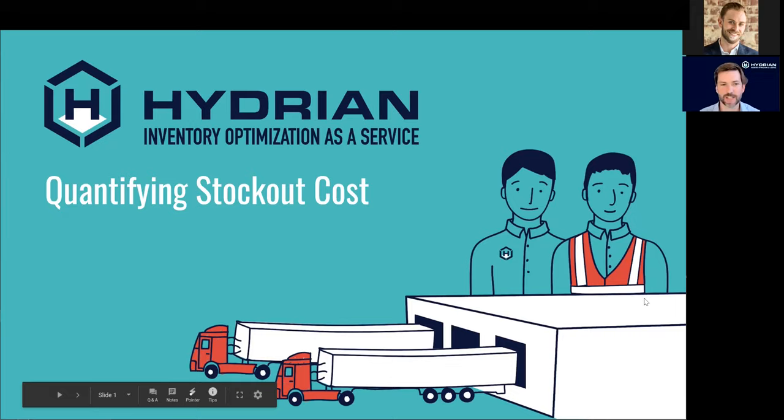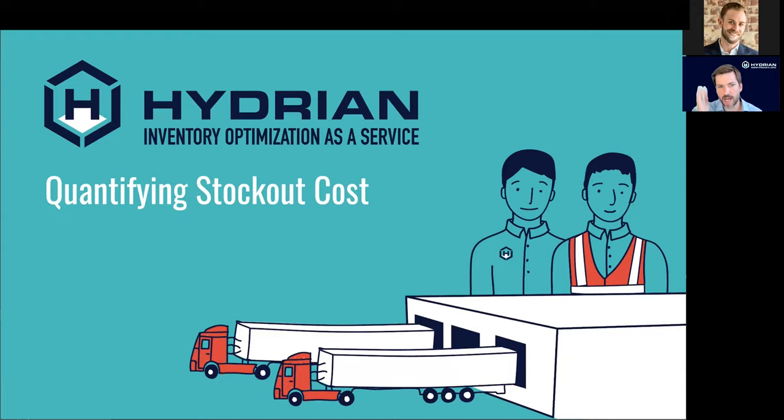Thanks so much for joining everyone. Like Brian said, we were hoping to keep this to about five or ten people, so I think we have a pretty good group today. At a very high level, we know that when we are out of stock on an item in inventory, we're going to lose sales — that's the whole reason why we hold inventory.